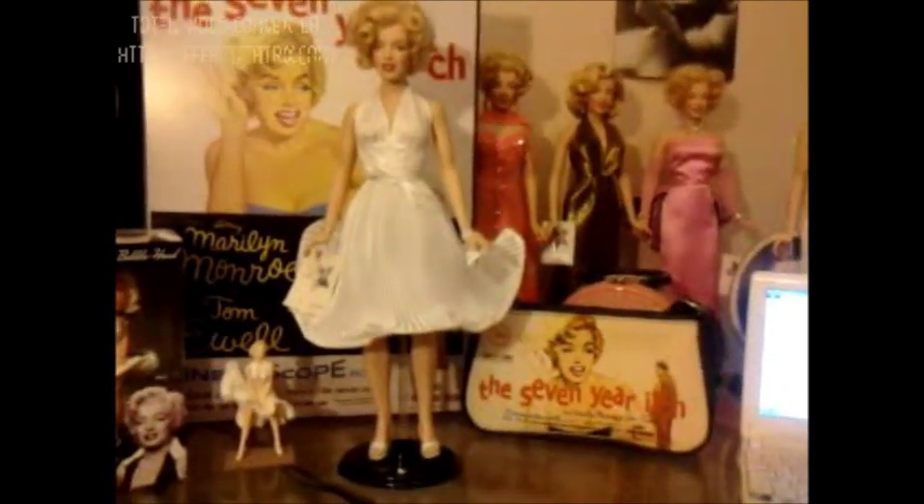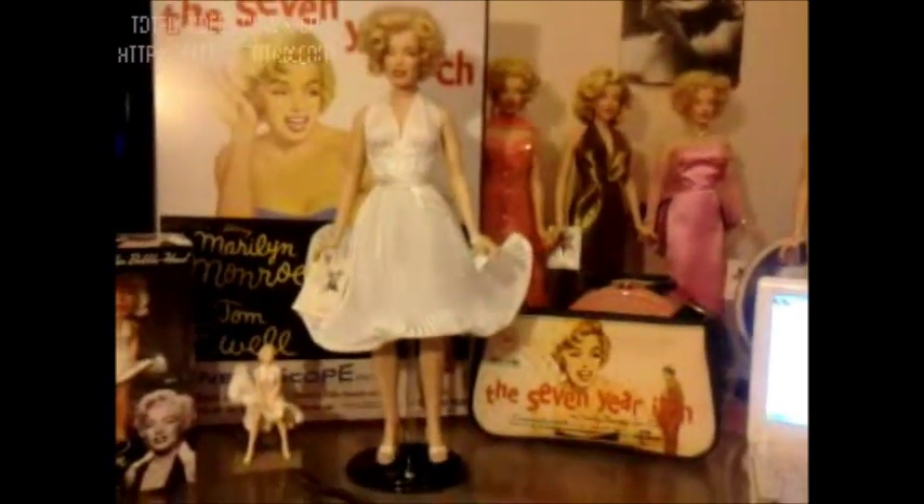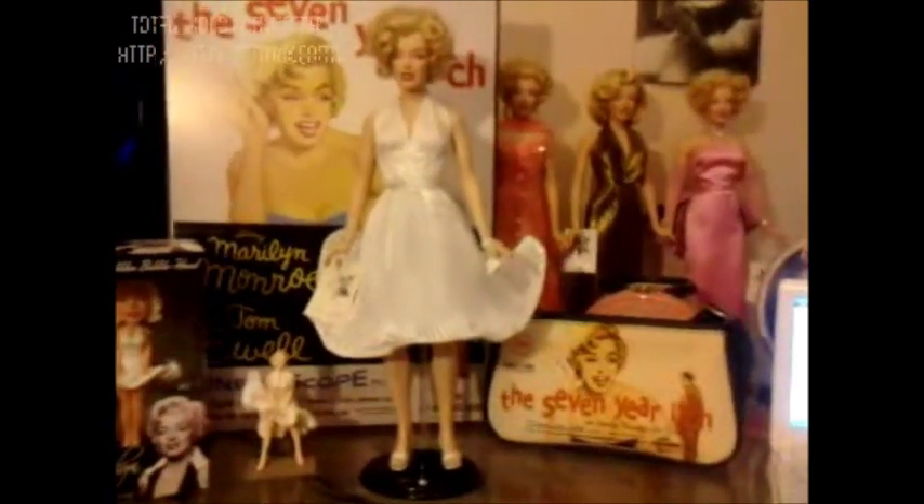The year was 1955 with her co-star Tom Ewell. The place: New York. Here's a clip from the famous white-blowing dress subway scene.